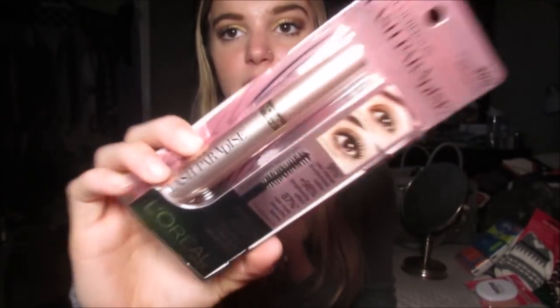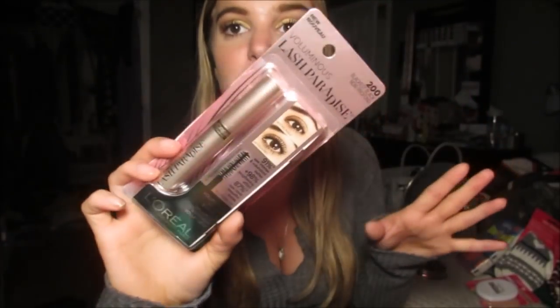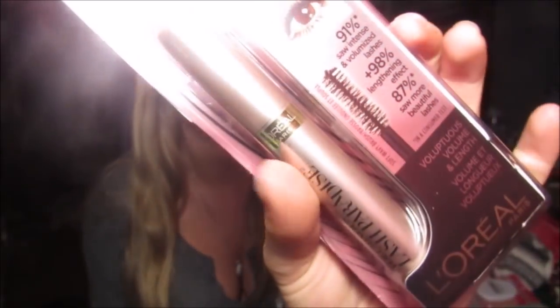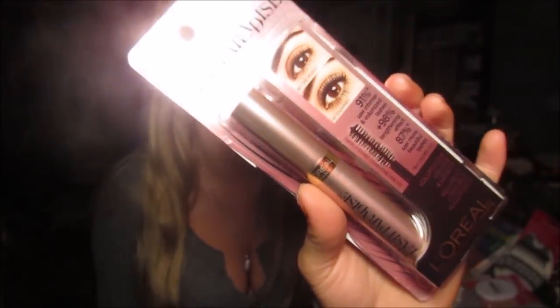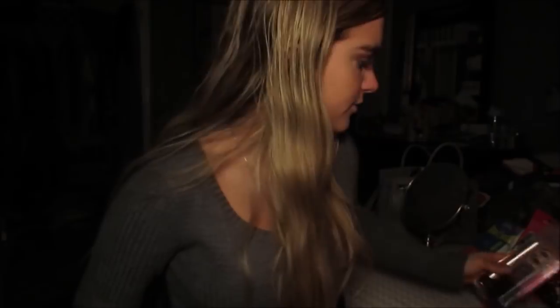Then I got this L'Oreal Lash Paradise Mascara because Tati talks about this and she said it's absolutely amazing. I think the wand looks kind of similar to the Too Faced Better Than Sex Mascara, as does the packaging, which is why I was interested in trying it. I used it today — I actually really like it. I used it with the Maybelline Falsies Push-Up Drama, and I really, really liked it. That's what's on my eyelashes right now.